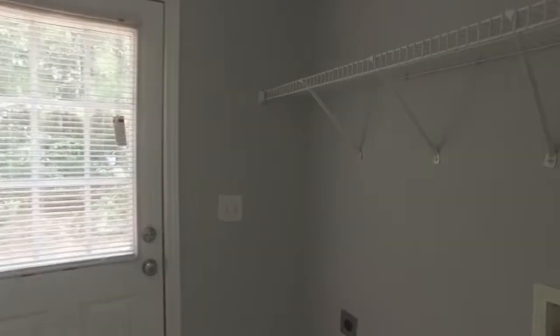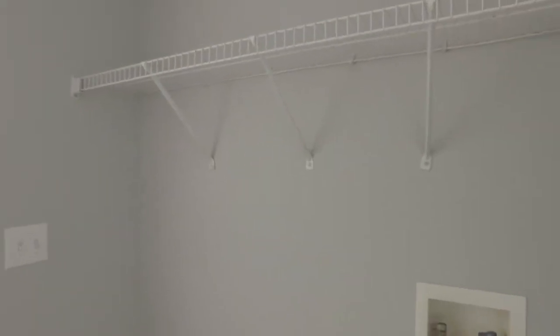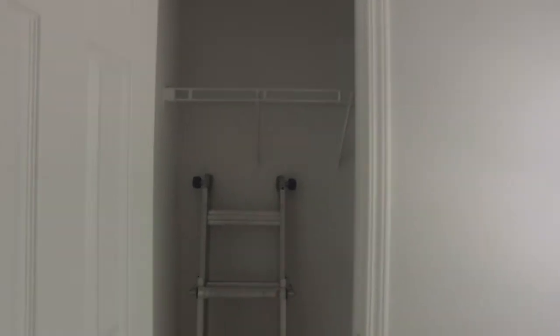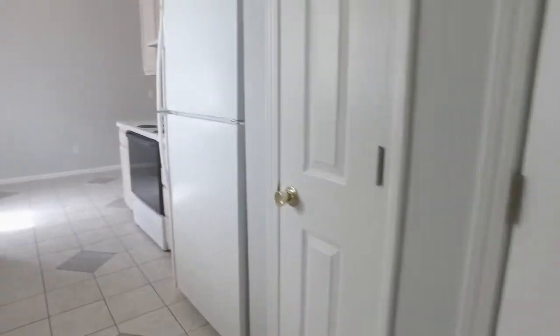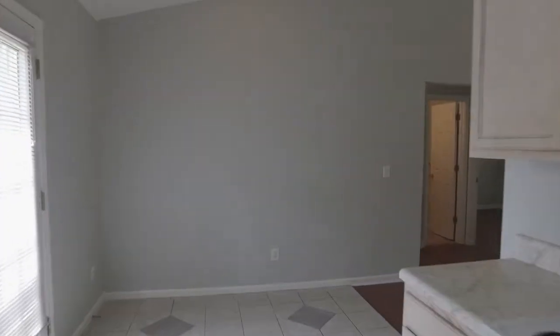Down here on the right is your laundry room — I like the laundry room being separate so you can run clothes at night or in the morning without disturbing anybody in the bedrooms. There's a nice big closet there and a pantry to the left, so there's good storage space in this house.